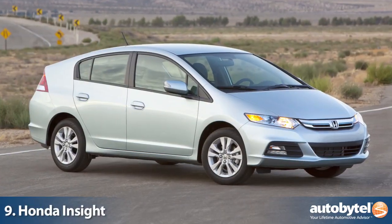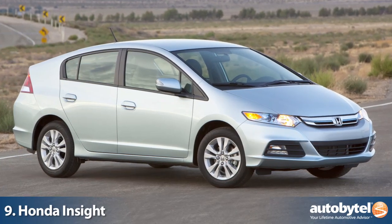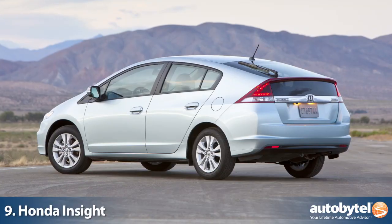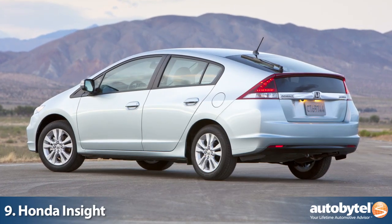Our least expensive hybrid comes from the company that was first to market with hybrid technology in America: Honda. The Insight starts at $20,000 and allows younger, more budget-minded buyers the opportunity to enter the hybrid world for a song.